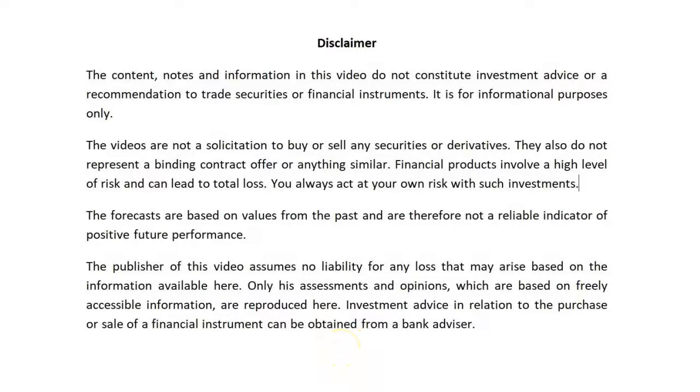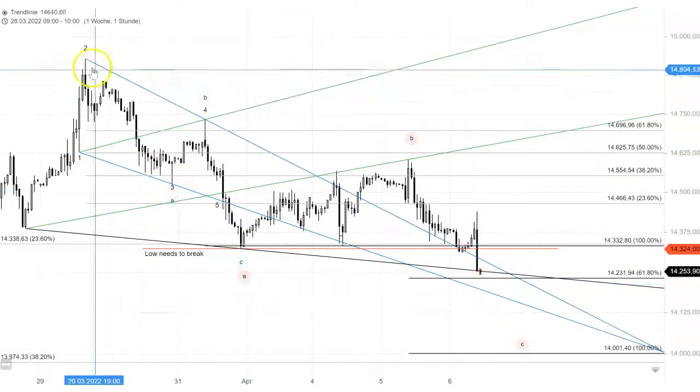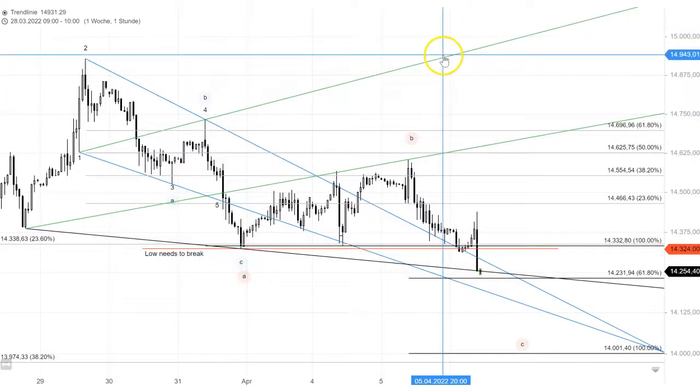Hey guys, another quick update here from the German DAX. Most of you know the chart already. It's a one-hour time frame. You have that falling bullish Wolfe Wave wedge in blue with its rising target line.